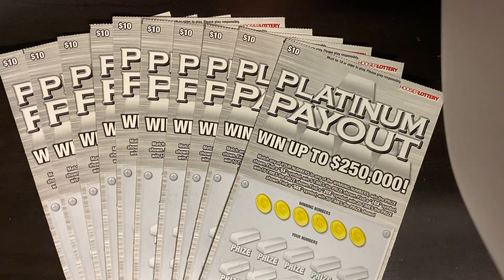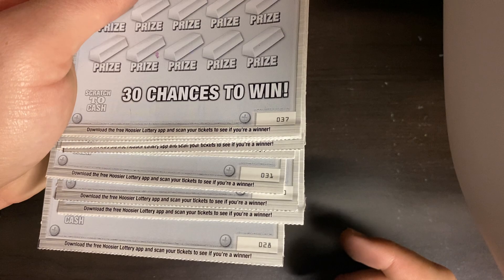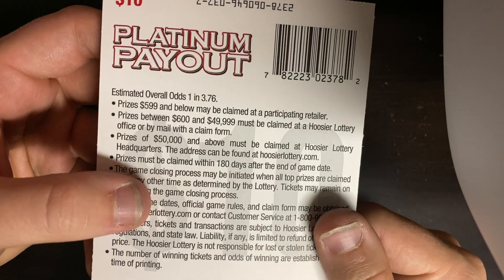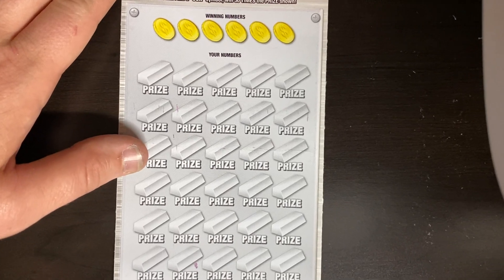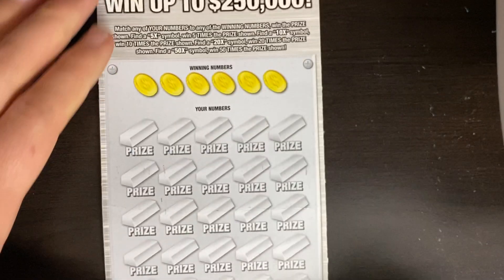Let's get into today's video and see if we can get some good winners here. We've got ticket number 37 all the way down to ticket number 28 - that's just for Carol and Graham so that way they know what numbers we have here. Ticket number 37 is the first one we're going to do, and we're starting off with a white line ticket. Odds on these 1 in 3.76. I'm kind of curious if we can find that 50x today.